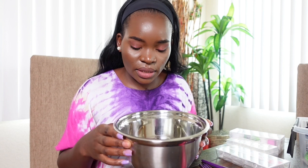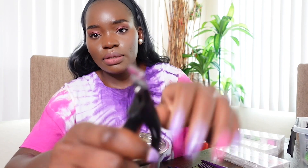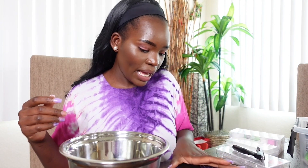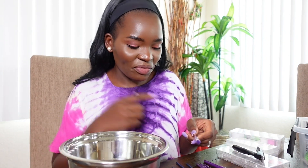Now let's get into the video — let's do our nails together! In this liquid there is oil and dish soap. You will also need the nail cutter — you will need it a lot.